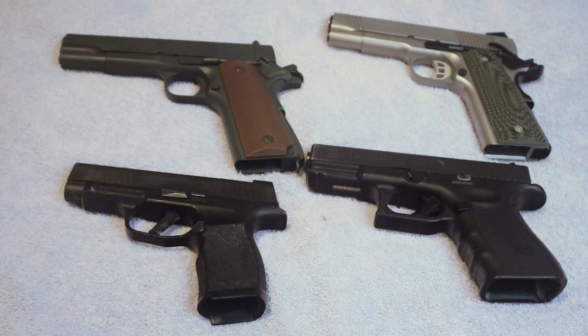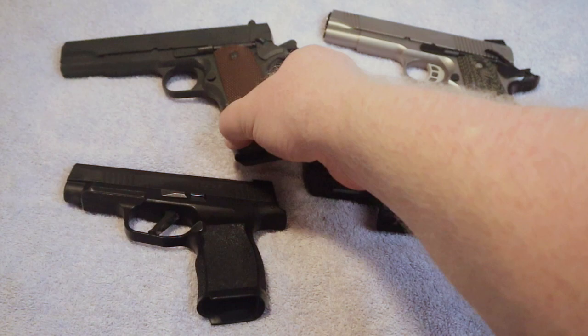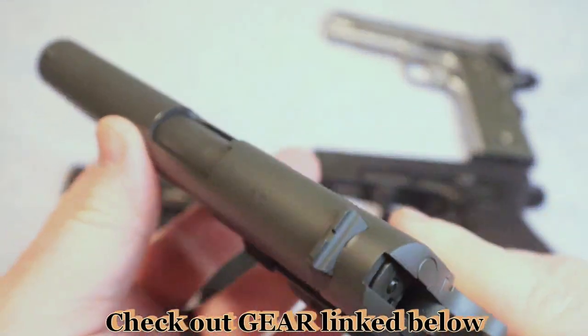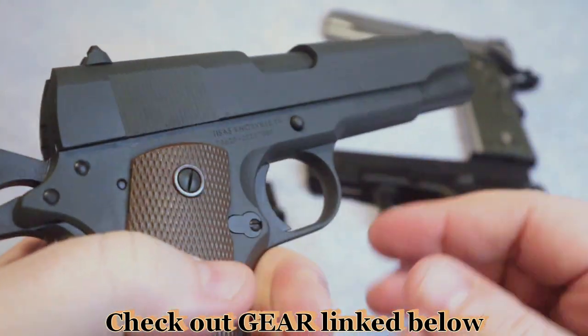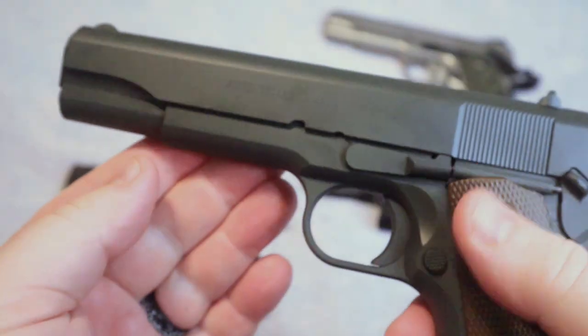What I wanted to do in this video is talk about whether or not the 1911 is still competitive in the concealed carry world. We all know about the 1911 from war movies as well as all of the history that surrounds these firearms. This of course is my T-sauce 1911 A1.